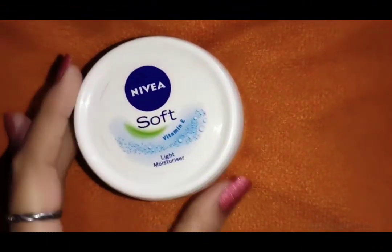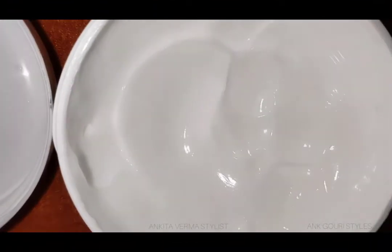Hello everyone, welcome back to my channel. This is Ankita and you are watching Ankori Styles. Today I am going to share with you Nivea Soft Cream and we will have details about this. So let's start the video.